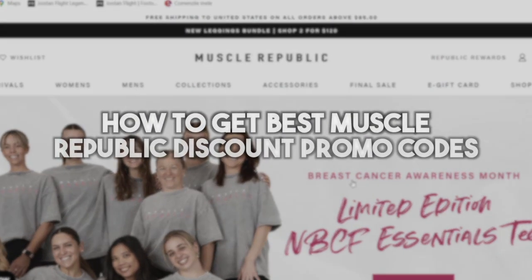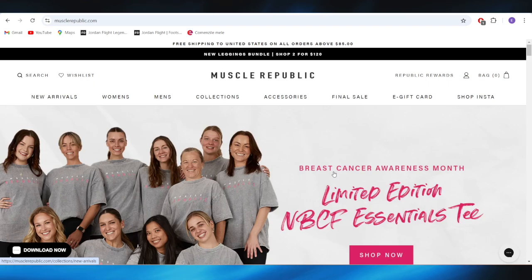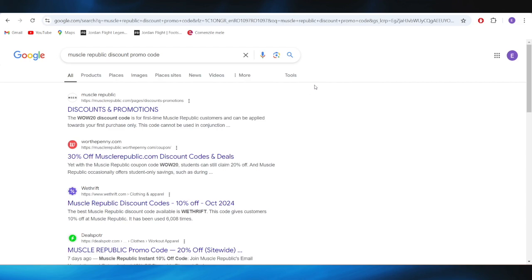In today's video, I'm going to show you how to get the best MaslowRepublic discount promo code. This is pretty simple, so let's jump right into it. First of all, go to your web browser, and right here you'll have to search for MaslowRepublic discount promo code.